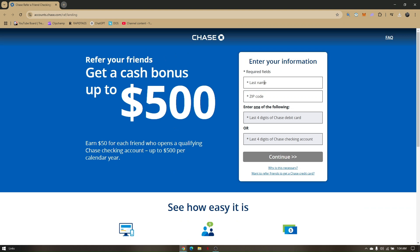There, input your last name, your zip code, and the last four digits of your Chase debit card or your Chase checking account. Once everything is filled out and you hit continue,